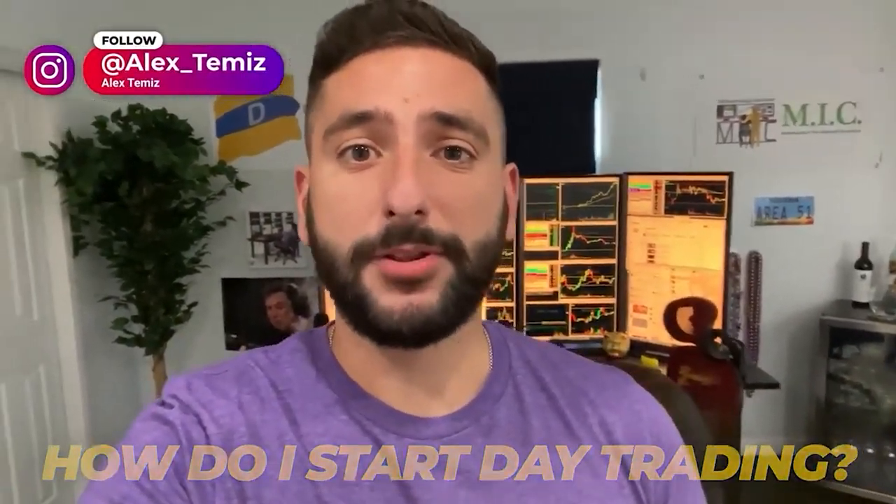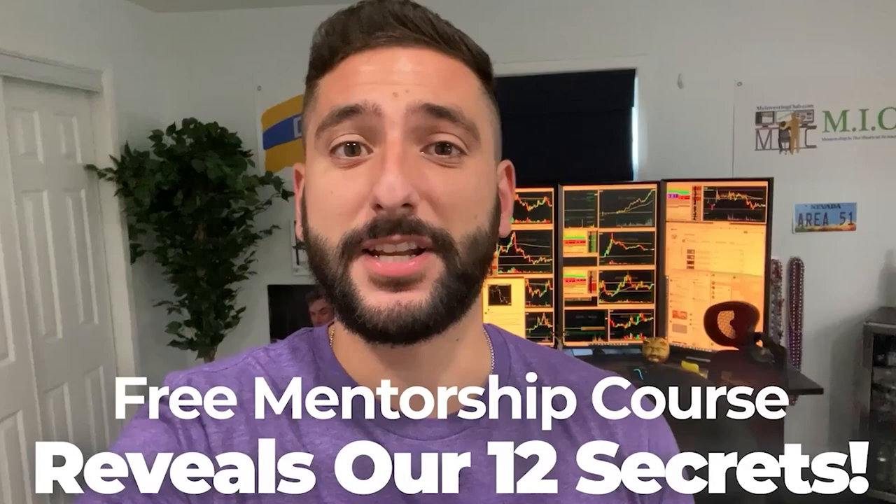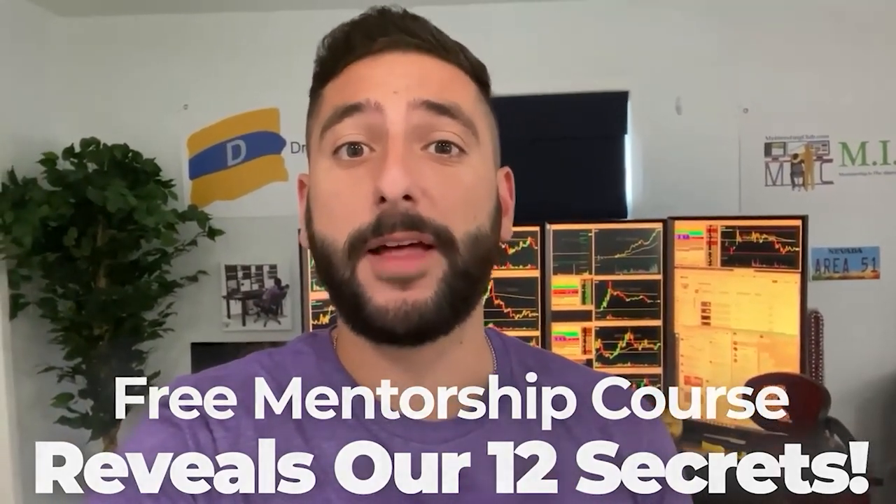One of the most common questions I get asked is how do I start day trading? So what me and my mentor Val did for our viewers on YouTube is create a free mentorship course that reveals our 12 secrets that every single brand new day trader should know before they get started. Please note there is limited seating every single week, so reserve your spot at myinvestingclub.co. Link is in the description.